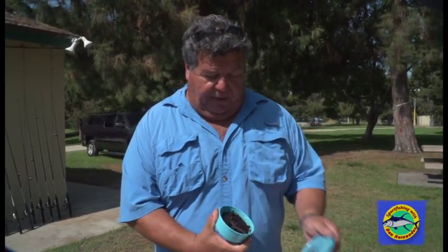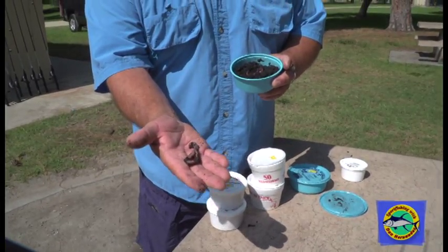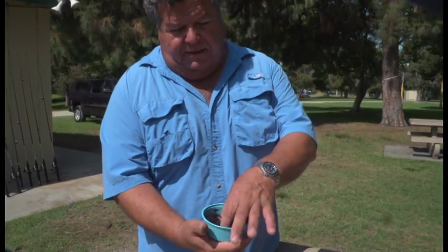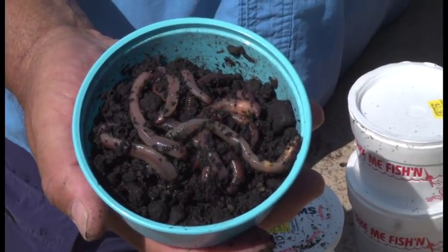We use night crawlers for largemouth bass fishing too, and rainbow trout love them — it's a much bigger worm. For the bluegill you have to cut these in little tiny pieces because they're just too big for them to eat. They'll just pick at them. This is what they look like in the containers — a really nice worm to use for rainbow trout, catfish, and bass.